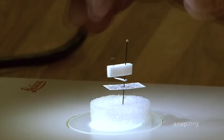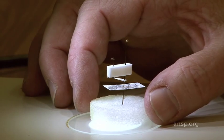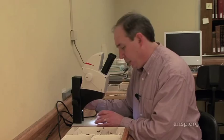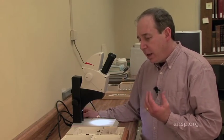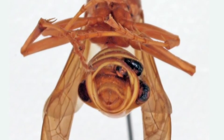The female Strepsiptera doesn't have wings or eyes or legs, or even functional mouth parts — it just looks like a sort of a blob. These things are endoparasites and they can only survive living and growing within the body of their host.